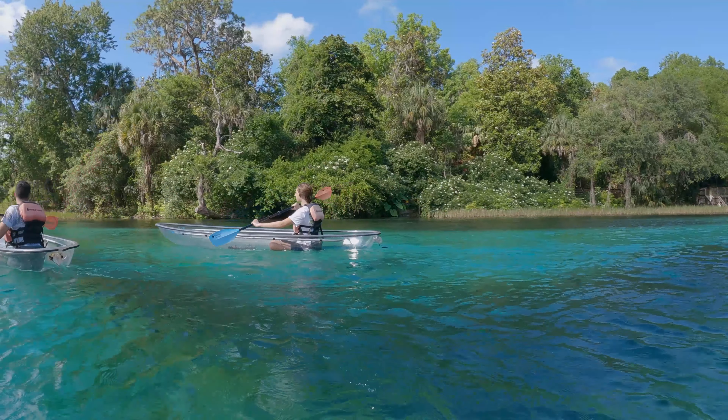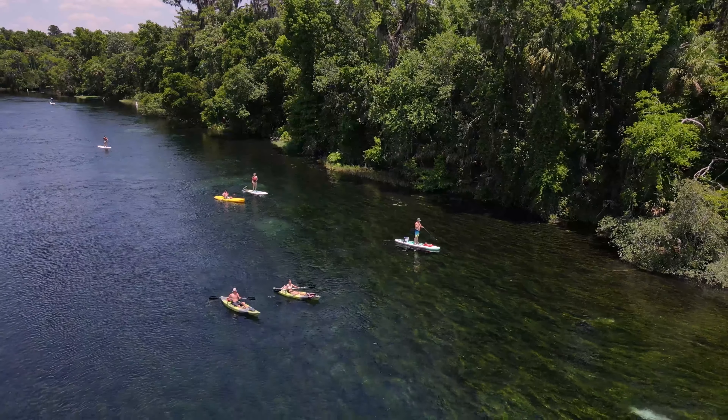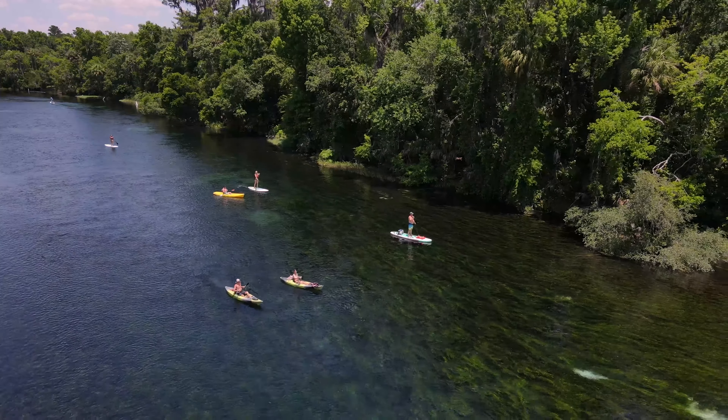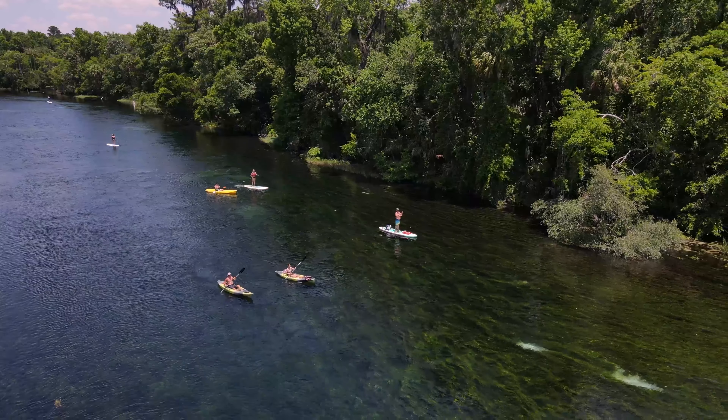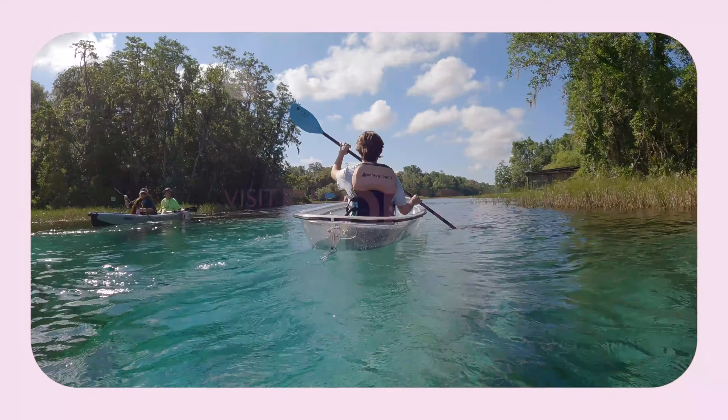We have wonderful natural and cultural resources everywhere, and it's just spectacular to come and visit. Bring the families and the picnics and spend a wonderful day at the park. Thank you for visiting Rainbow Springs State Park. We hope you'll come out and visit all Florida state parks, where you can experience the real Florida.